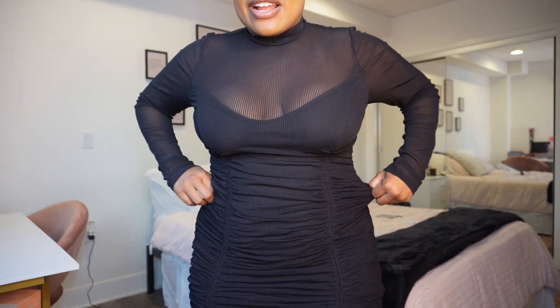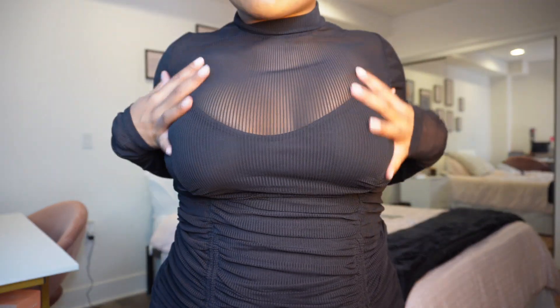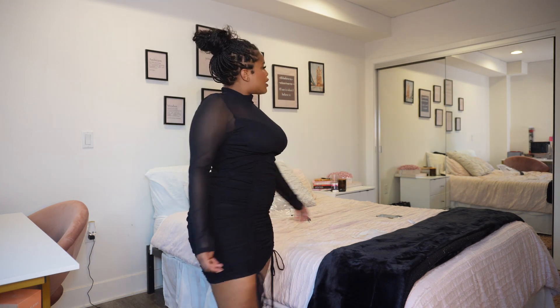Do you ever really have enough little black dresses? This one really caught my eye. I got a large and I wish I'd sized down because I want it to really suck me in and be super tight. Right now it's a little looser than I'd like, especially at the top. I think it looks so much cuter when it's really tight so you can see more of the silhouette. I love the concept though — it appears conservative because it has mesh, but then you realize, oh wait, it's mesh and you can see through it.